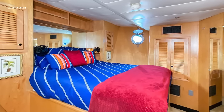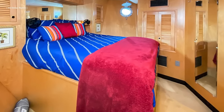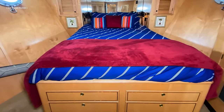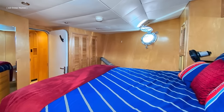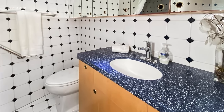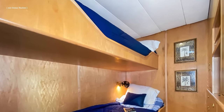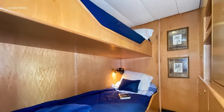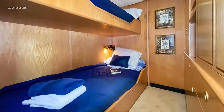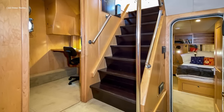The forward guest stateroom is fitted with a double-size walk-around berth, numerous full-size hanging lockers, ample stowage, drawers, and a bookshelf. The guest cabin has two twin-size pullman berths, hanging lockers, and stowage drawers, serving as a very comfortable guest or crew cabin. Its versatility also allows for use as an exercise room or additional office space. The office itself is located right next to the master cabin.